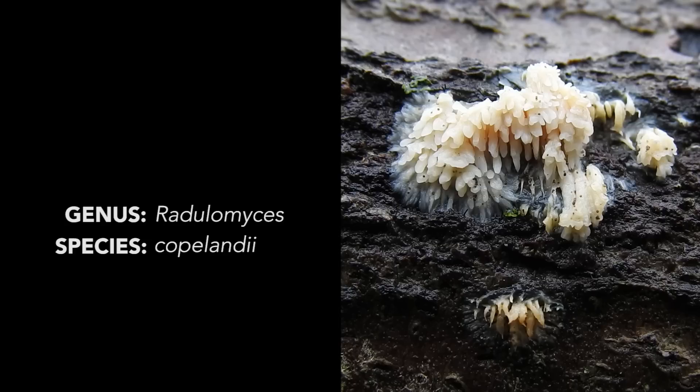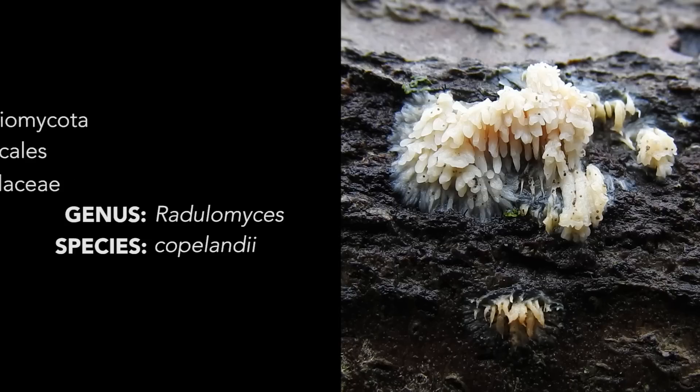If it is Radulomyces, then this fungus is placed in the order Agaricales and the family Terulaceae. We don't hear a lot about Terulaceae — it's a diverse but under-researched family of fungi comprised mostly of tropical species with coral-like fruiting bodies.